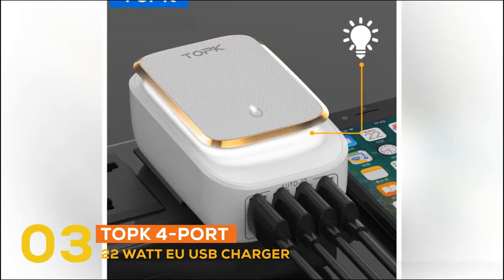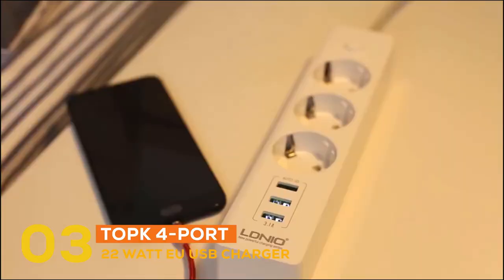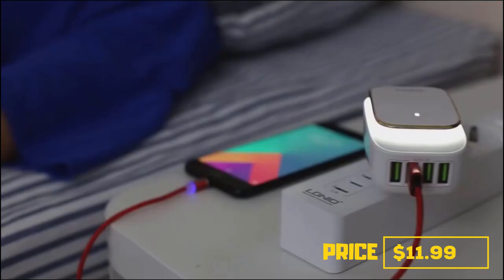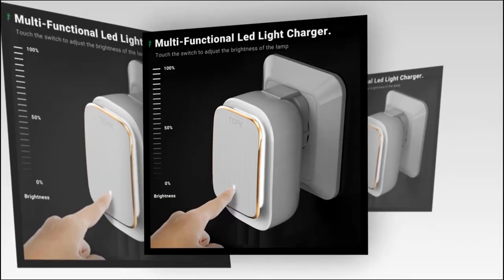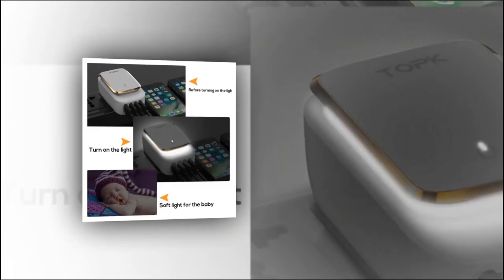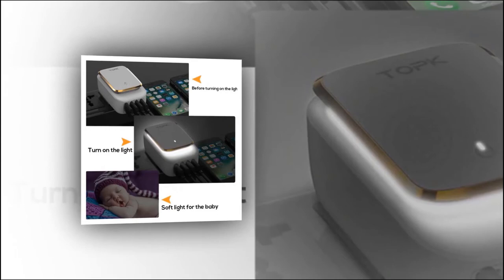In number three, the gadget is the TopK 4-Port 22-Watt EU USB Charger. The price is $11.99. This charging adapter is able to charge four USB devices at the same time. It is equipped with a soft LED light that doesn't hurt the eyes. It is universally compatible with iPhone, Samsung, Huawei, iPad, iPod, and more.